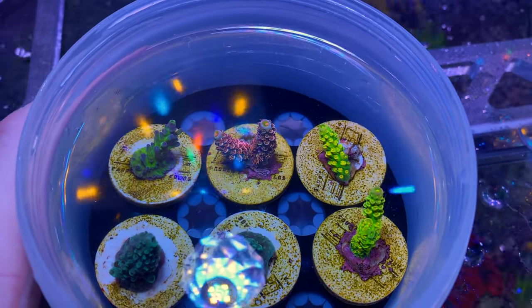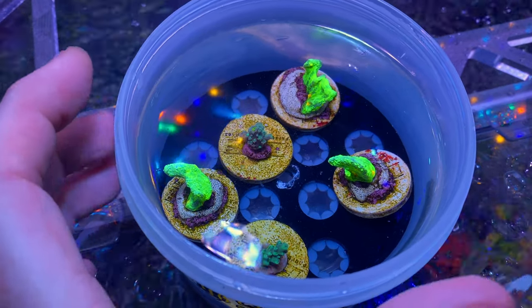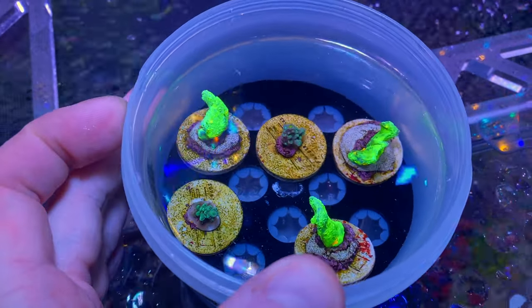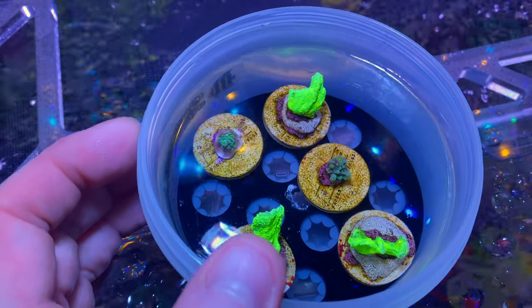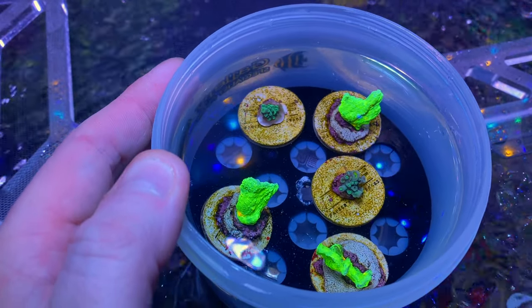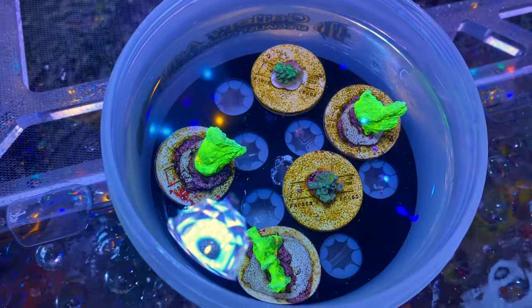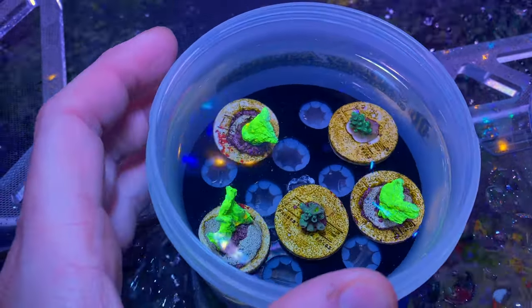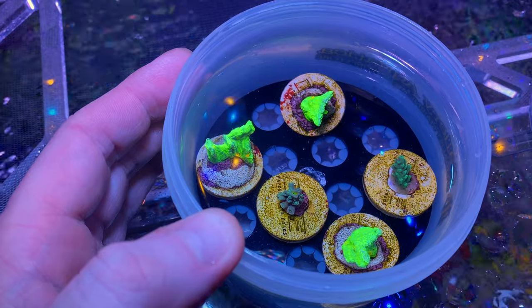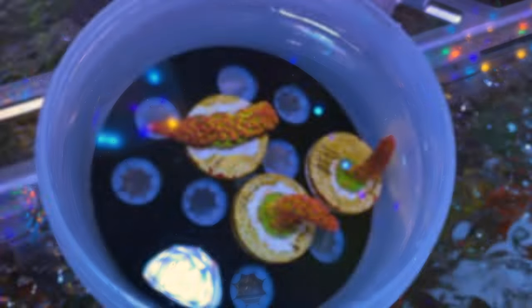I have two more containers of frags. This one's got probably the prize possession — definitely the most expensive — the space invaders pectinia. I've got three decent sized frags of that and two assorted blue acros. The colors on the space invader pectinias are about as bright as it gets — the fluoro green with fluoro yellow eyes really stands out and they grow quite quickly once settled.